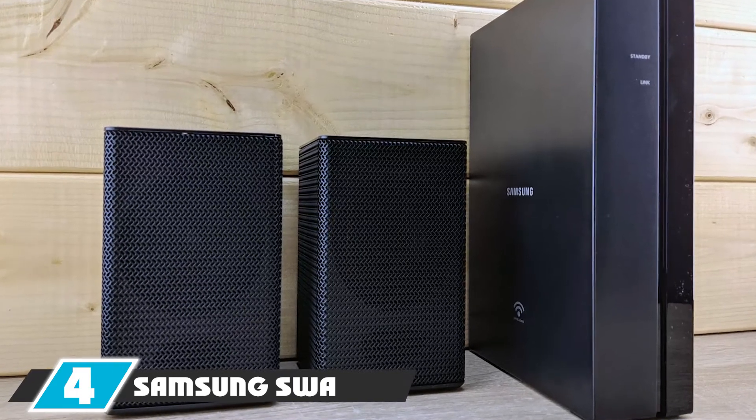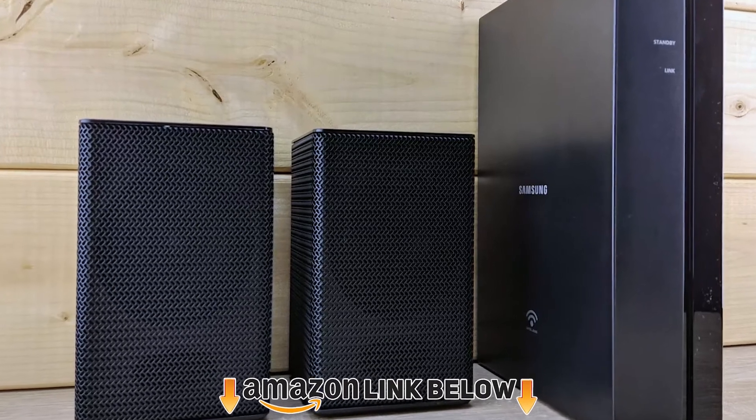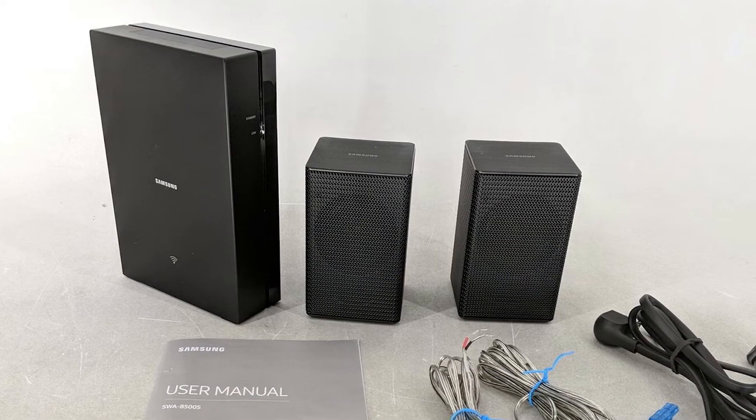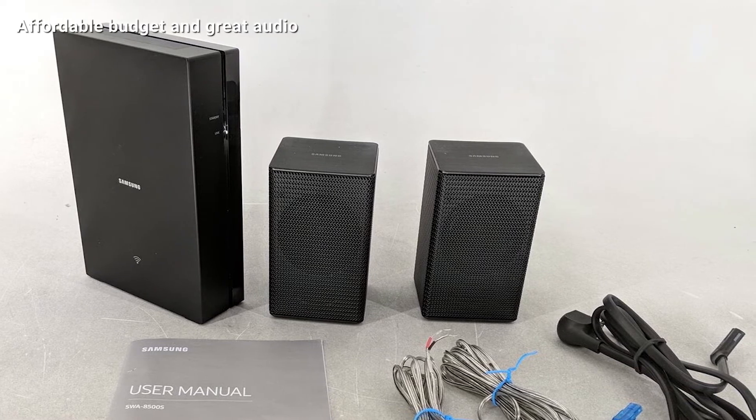Next at number four we have the Samsung SWA-8500 2.0 External TV Speakers. These speakers are very affordable and work with your existing setup like a Samsung soundbar. If you have a soundbar at home, these can add great value on a very affordable budget.